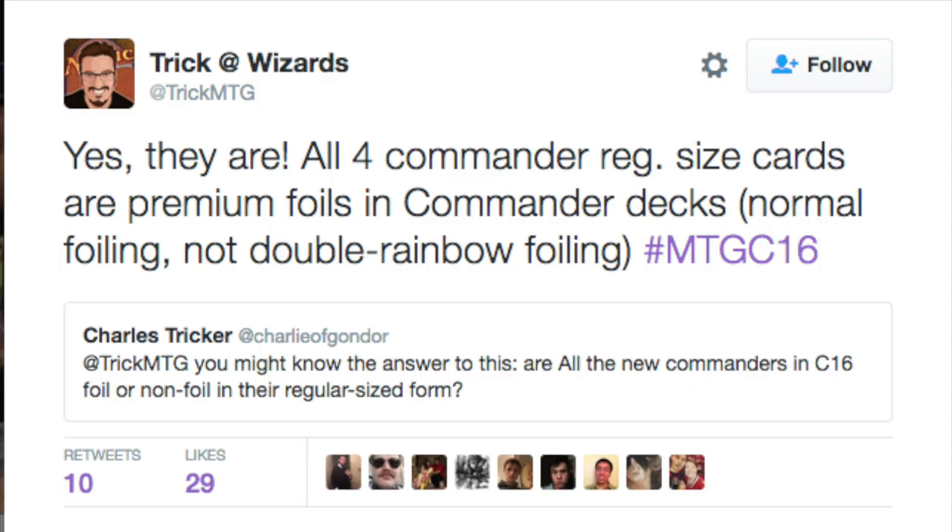Not that you need another reason to buy Commander 2016 — Wizards of the Coast is doing a very good job making casual cards and reprinting, full credit to them. Each of the commander decks will have four recommended commanders, some with partner, and then the four-color commander. They will each have four foil cards — normal foil, not the double rainbow foil — so we will have normal premium foils of the four-color commanders. I feel like that is very good; I would much rather have regular-sized cards in foil that I can play with.